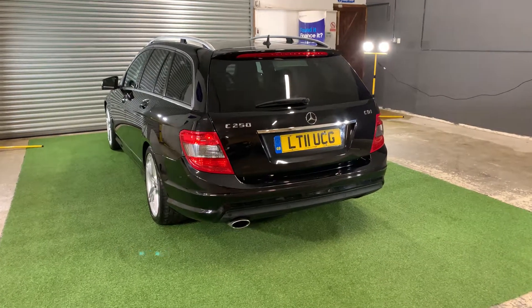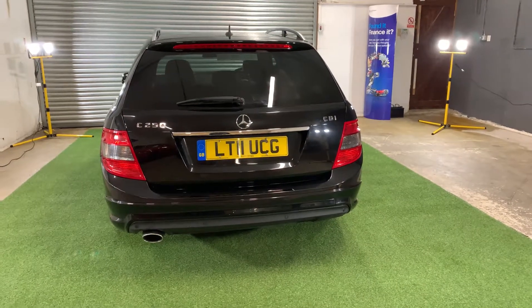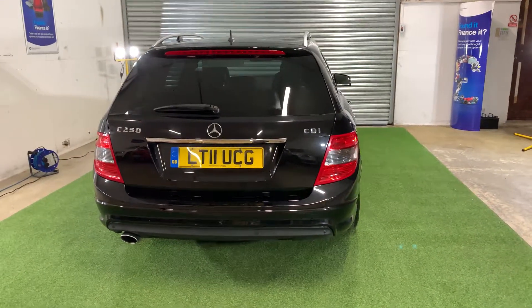Hello there, I'm James from Elite Pre-owned Vehicles and welcome to this video presentation for this absolutely fantastic looking Mercedes C250 Estate.